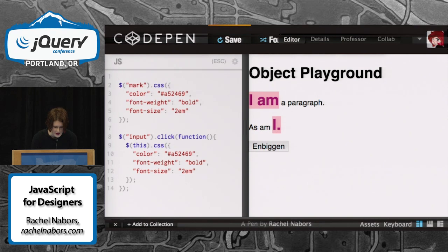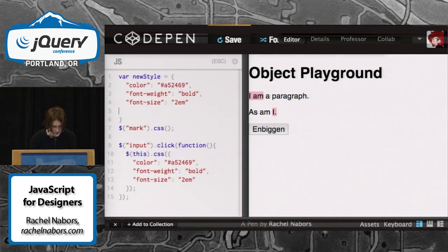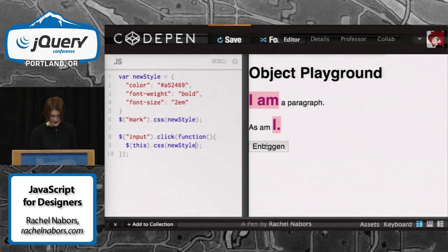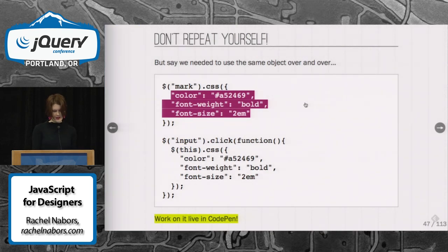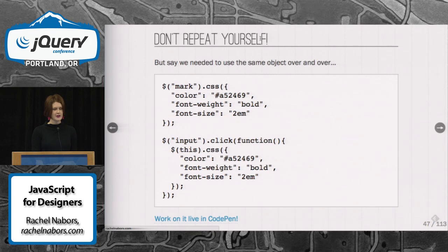What we would do to simplify this would be to make a new object — I'm going to call it newStyle. Then we copy the contents in. And newStyle. Look at how we are saving so much space — and it works. In case you're not familiar with the term, when you hear people talk about DRY development, it stands for don't repeat yourself. What we just did there by making sure that we weren't repeating that one particular object, that's the DRY — the don't repeat yourself — method of thinking.